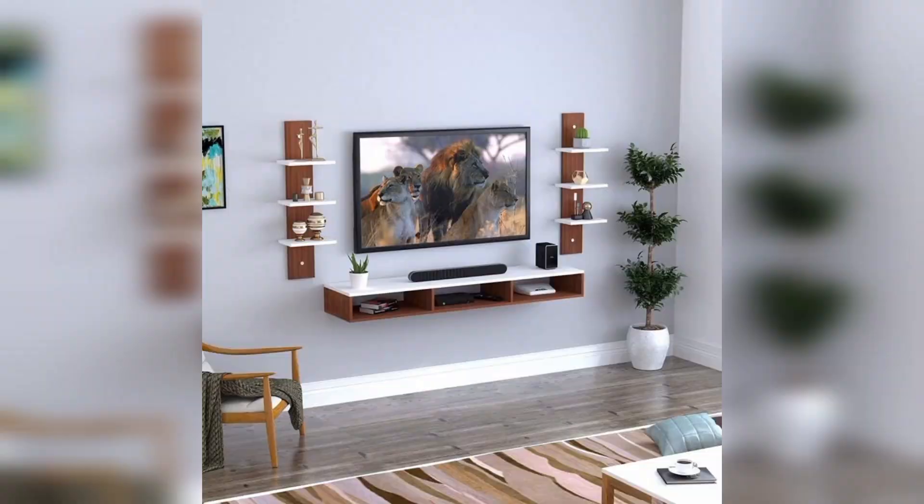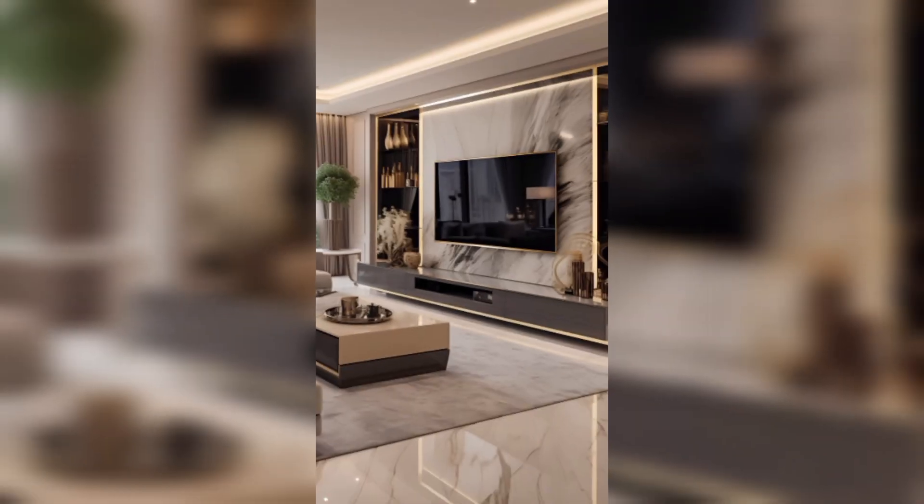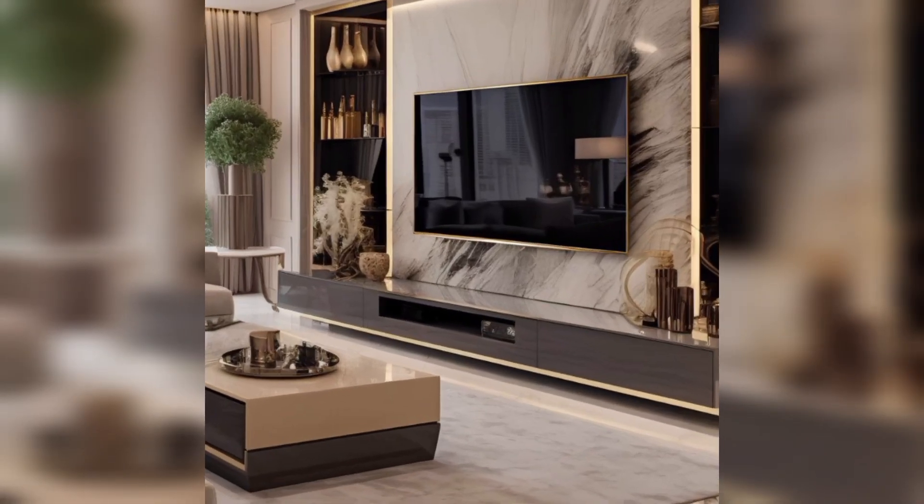For a warm and inviting atmosphere, consider a rustic TV cabinet. Natural wood tones add a touch of nature to your living room, creating a cozy retreat for family gatherings or movie nights.